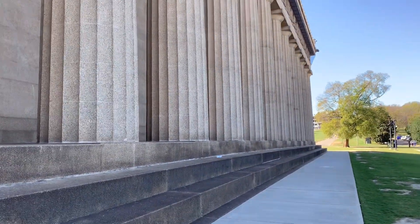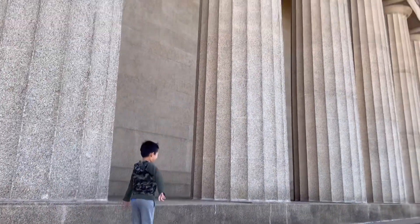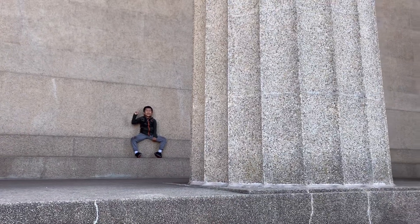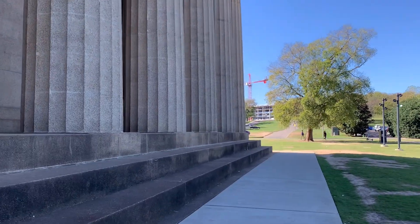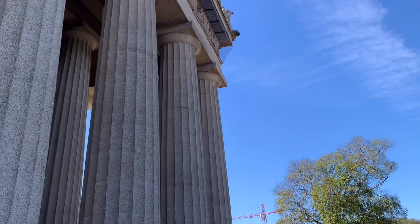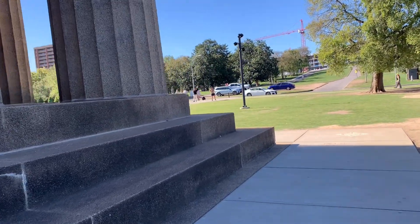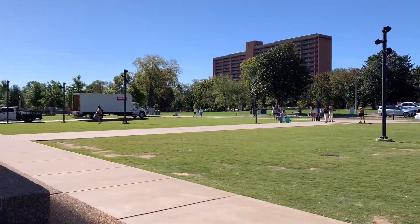Whoa! A replica of the Athenian Parthenon! But it's not as good as that one — it's made of stone. This one is made of cables and concrete. Gorgeous. It's great architecture.